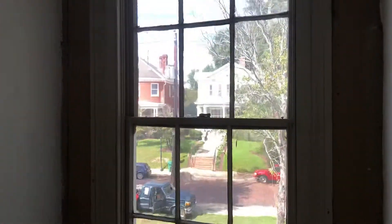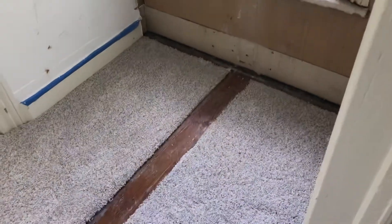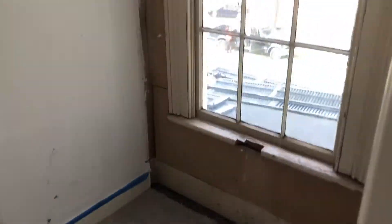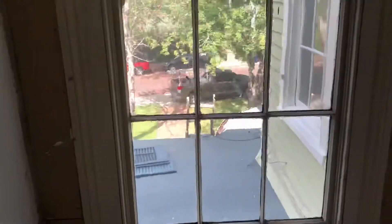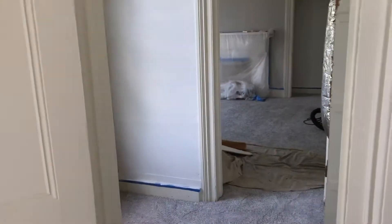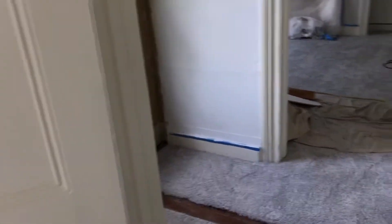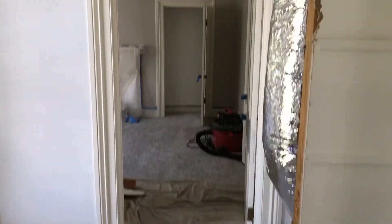We've now got a nice open window that completely brightens up the upstairs. The client is going to be using this as a small home office, and it's going to completely change the use of the upstairs. Leave both of these doors open and she'll have a nice study office area out of the way, and it also opens up the whole room.